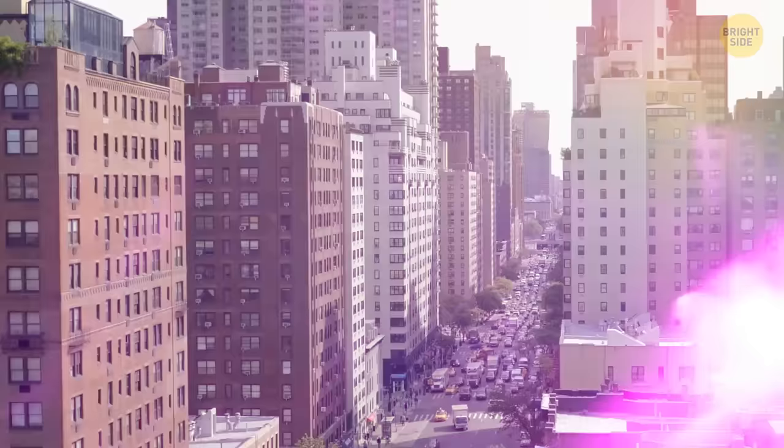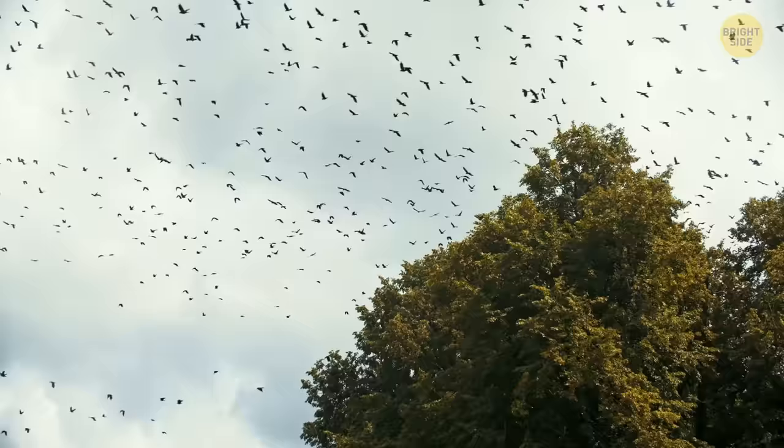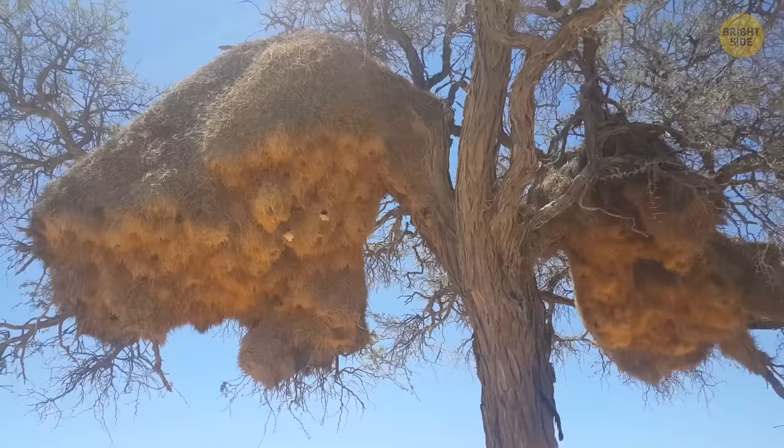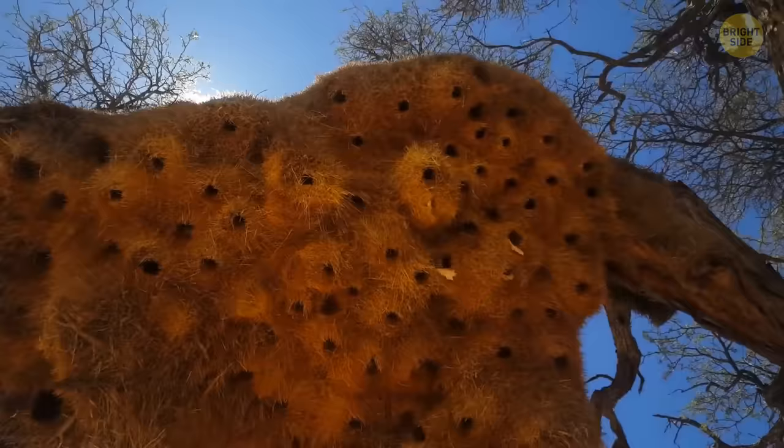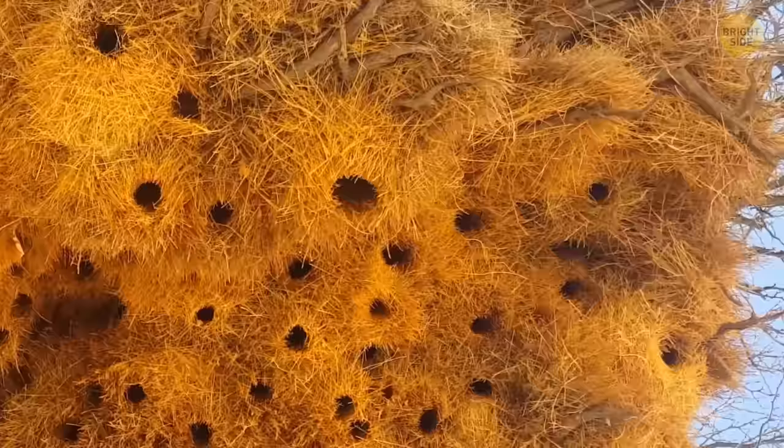Do you know these vast residential areas with identical apartment buildings? Some birds in Namibia and South Africa build something similar. Meet Africa's social weavers. This bird is the size of an ordinary sparrow. They live in colonies of up to 500 individuals and build the biggest nests on the planet. One house weighs about 2,000 pounds, slightly less than a passenger car. Some nests are so sturdy that they can last for a century — perhaps even more reliable than many modern buildings.